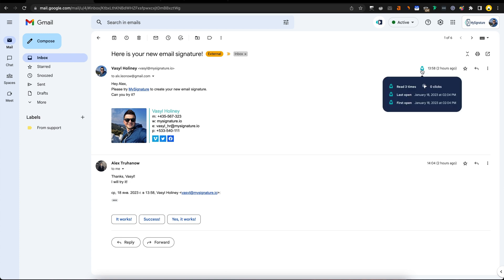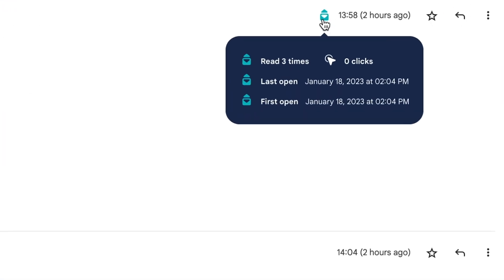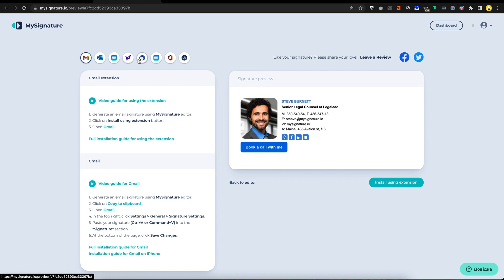Can your email signature do that? With MySignature's Gmail extension, you'll always know what happens after you hit send. Want to figure out which subject lines are the most effective or what buttons are getting the most clicks? It's all being tracked in one place. MySignature also integrates with Outlook, iCloud Mail, Yahoo, and more, which means your signatures will look great on any device.